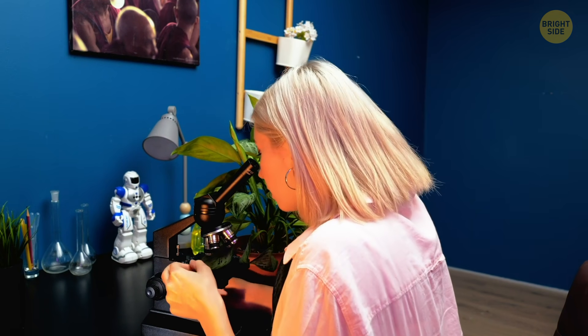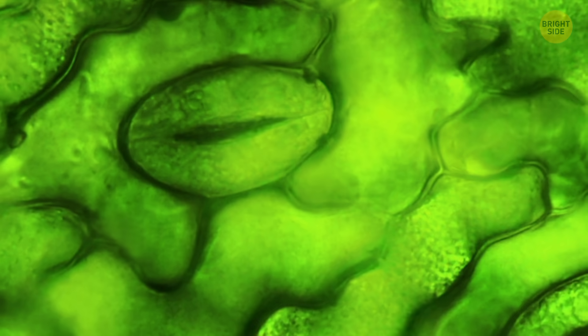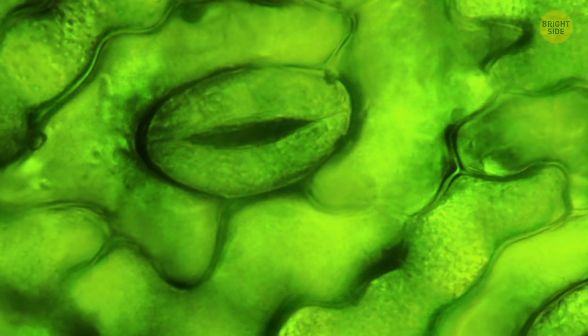How about we enter into the fascinating world of plants now? There's a very specific reason why she sprayed some water on the leaves — this is how plants breathe. It looks magical, almost makes me feel like I'm taking Professor Sprout's herbology class at Hogwarts.